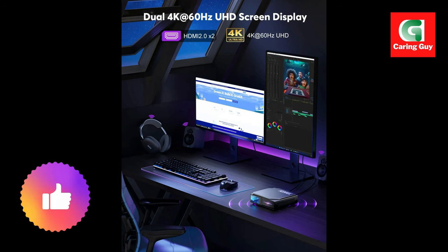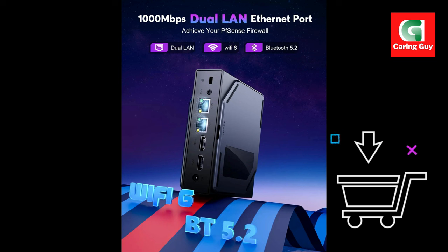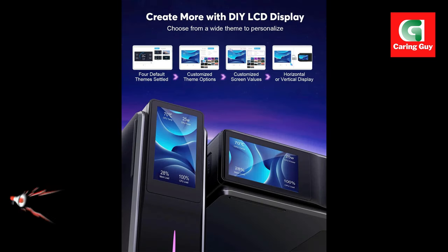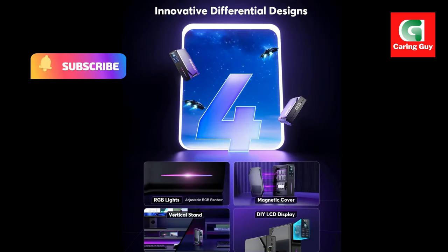Compact and portable design. Measuring just a fraction of the size of traditional desktop computers, this mini PC is lightweight, space-saving, and highly portable, fitting effortlessly into your workspace or gaming setup.